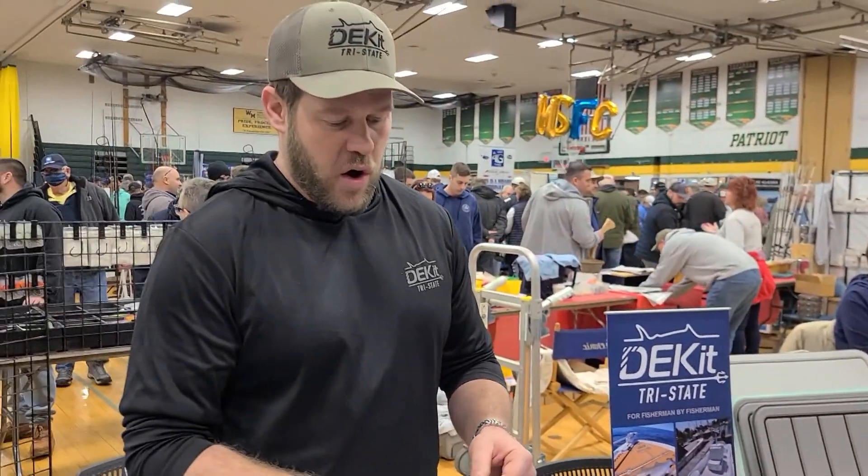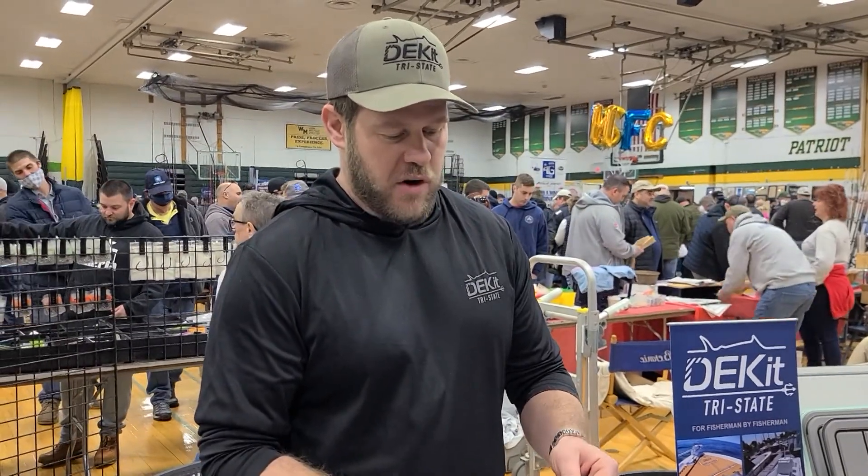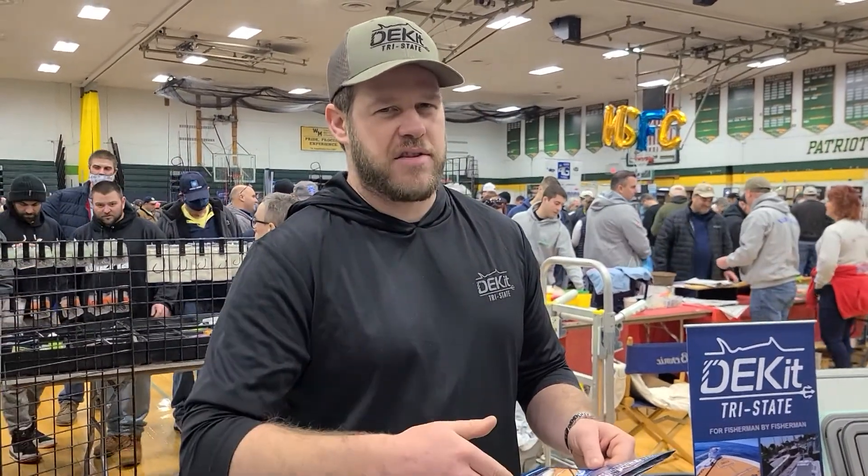If someone wants to reach you, where can they find you? You can go on our website. If you're in the New York area, you can go to deckandtristate.com, or the corporate website is deckand.com. You can reach out to me directly at 631-204-3320 or reach out at ms@deckandtristate.com.